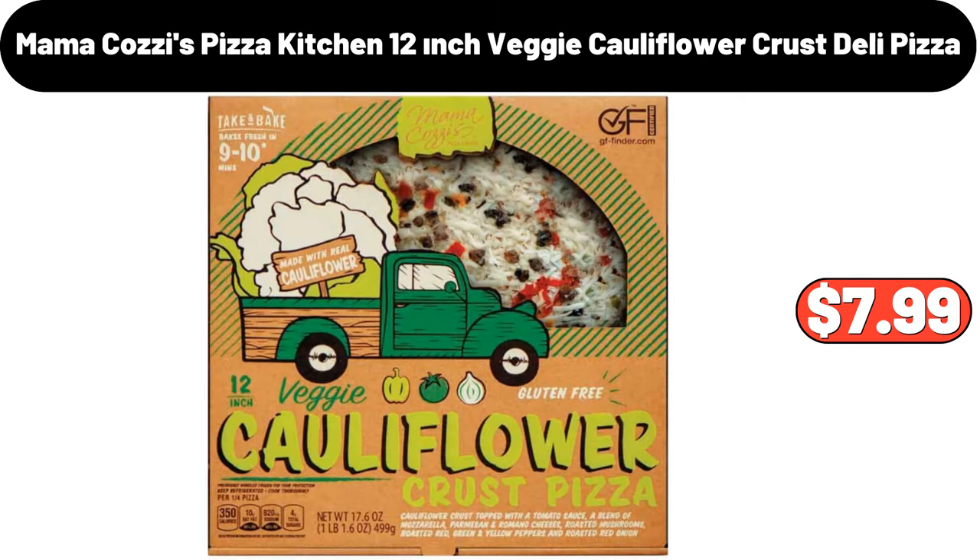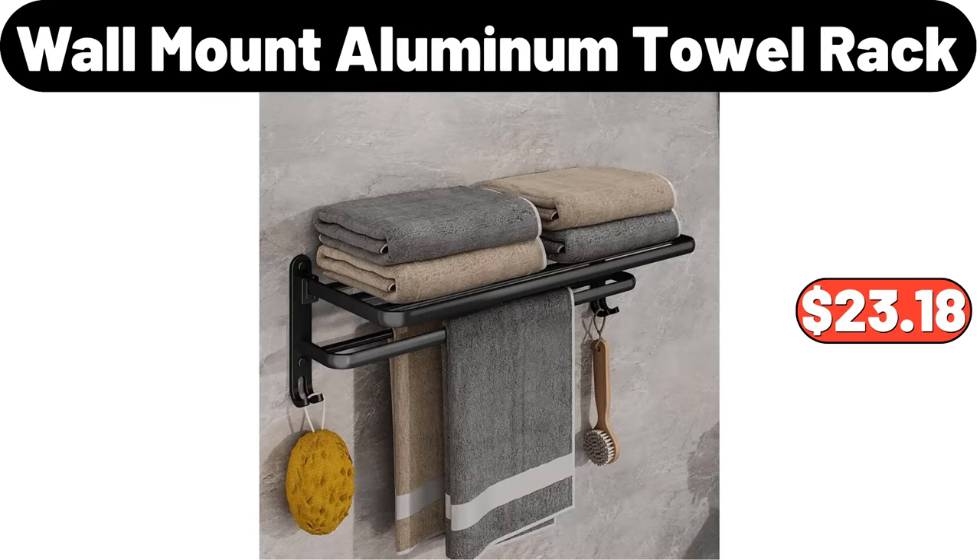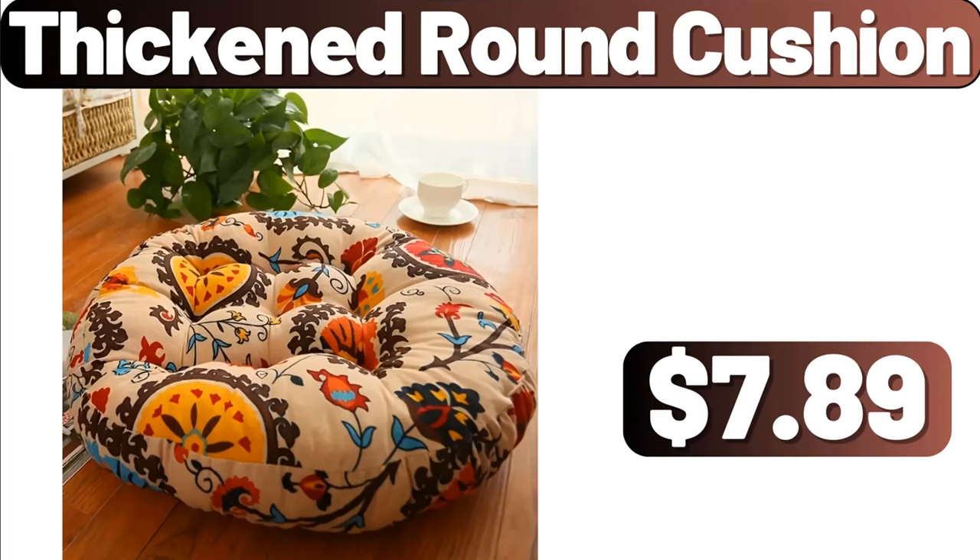Mama Cozy's pizza kitchen 12-inch veggie cauliflower crust deli pizza, $7.99. Walmart aluminum towel rack, $23.18. Thickened round cushion, $7.89.